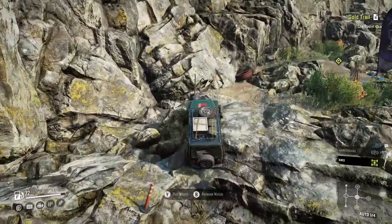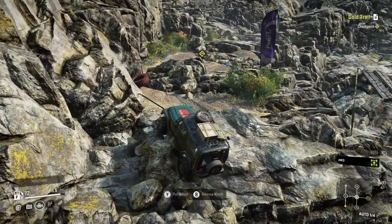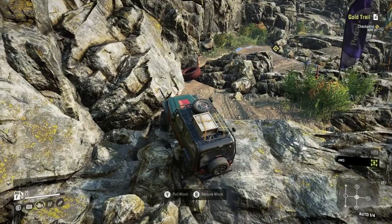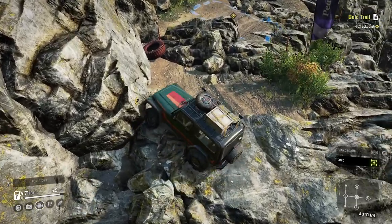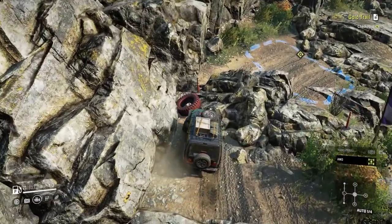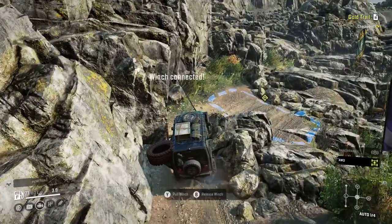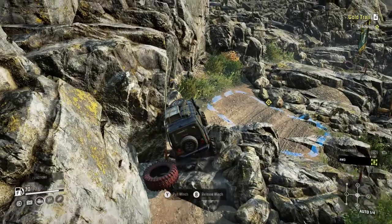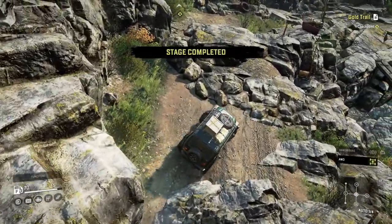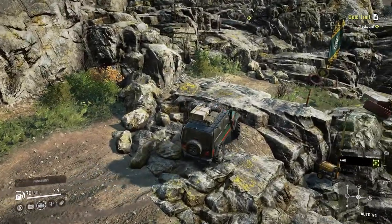Oh cool, we got a little winch point in there. Wait, is that actually like a thing on the wall? It is interesting. Okay, we're just gonna try and go over this. And another one — wow, that's pretty cool if they put those in there knowing that you'd probably need them. I see there's another one to our left here.